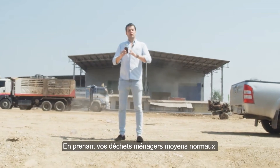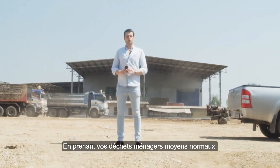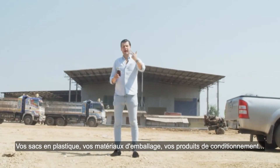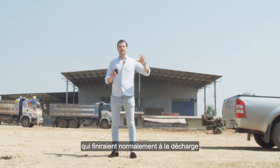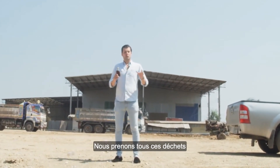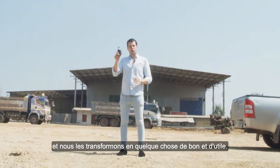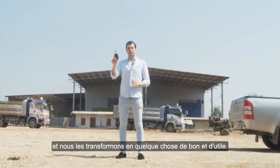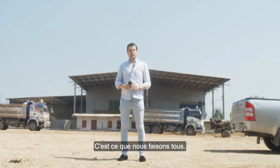This is what it's all about. Taking your normal average household waste — your plastic bags, your wrapping materials, your packaging products — which would normally end up in the landfill or in the worst case scenario into the oceans. We're taking all that garbage and we're converting it into something good and something useful. That is what we are all about.